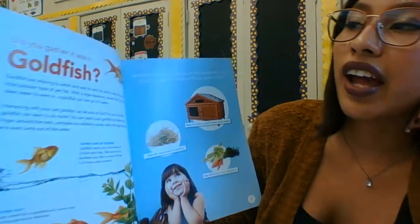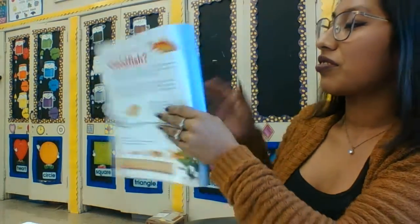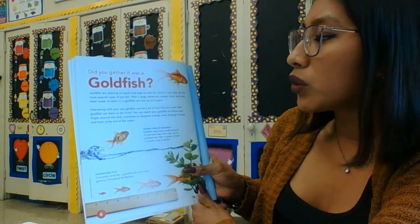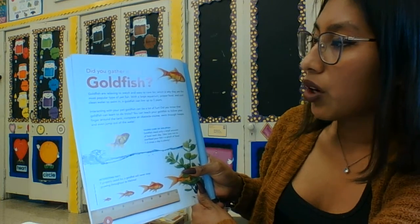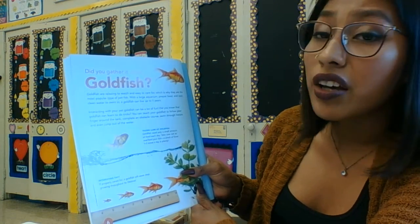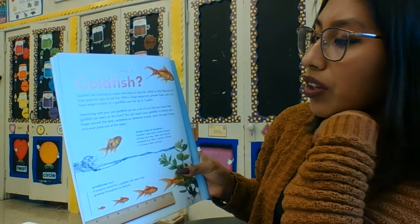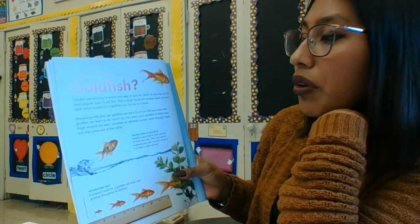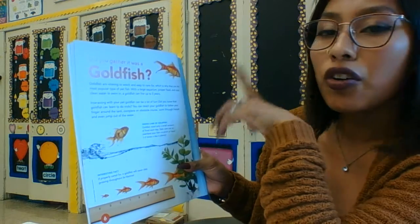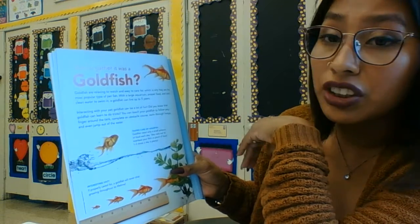Did you guess it was a goldfish? Goldfish are relaxing to watch and easy to care for, which is why they are the most popular type of pet fish. With a large aquarium, proper food, and cool clean water to swim in, a goldfish can live up to five years. Interacting with your pet goldfish can be a lot of fun — did you know that goldfish can learn to do tricks? You can teach your goldfish to follow your finger around the tank, complete an obstacle course, swim through hoops, and even jump out of the water.